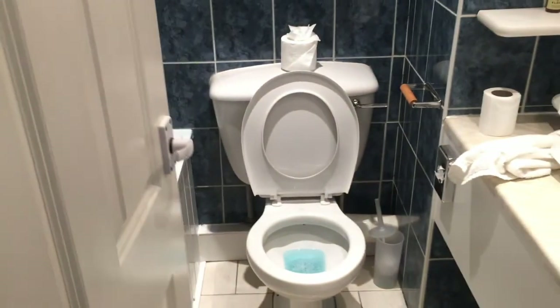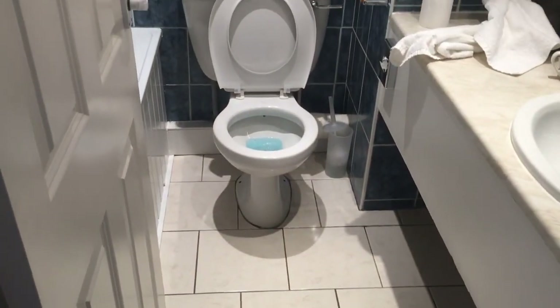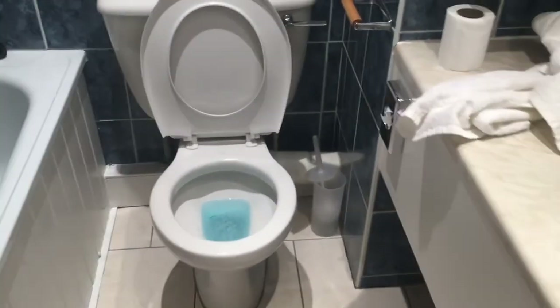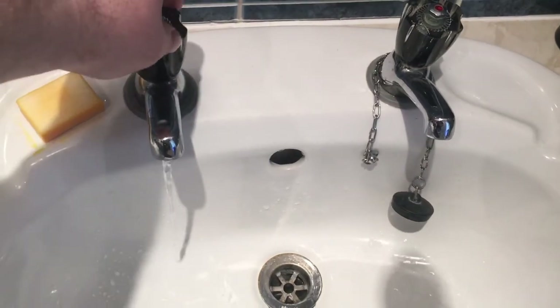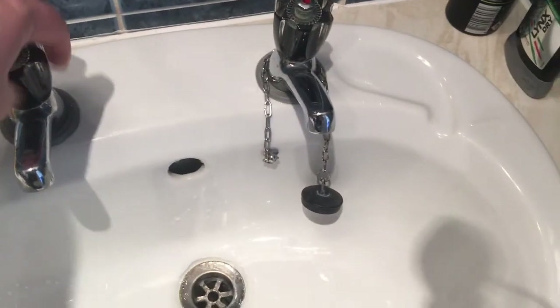Starting with the bathroom — it's quite small. The toilet bowl, the water seems to rise up quite far up the bowl when you flush it. There's a bath, shower, and wash basin. The pressure on the tap in the wash basin is not the greatest, but it's adequate.